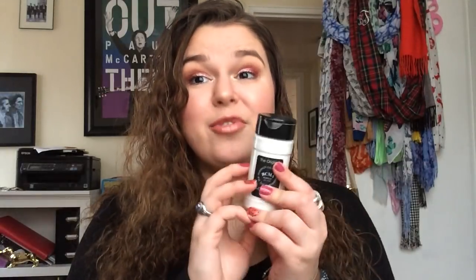This might also be the only thing this brand makes — this is the RCMA No Color Powder. I did just recently review it and I really like it. It's a great powder. It does lighten your skin tone a little bit, so that may or may not be what you want, but there's that.